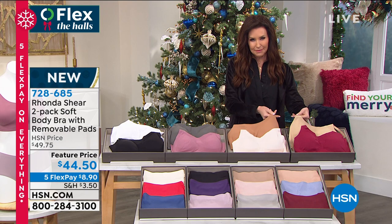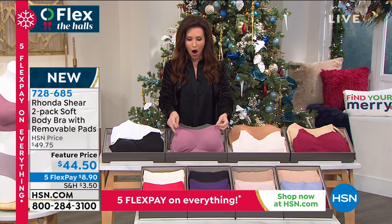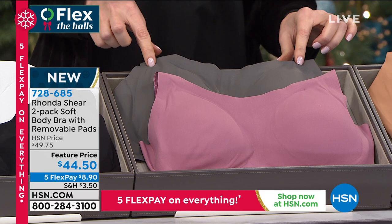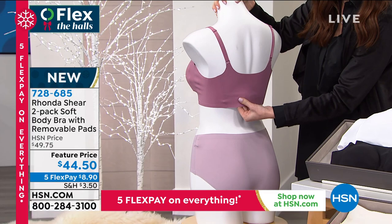The burgundy also comes with a nude. We have a blush and a deeper nude. If you have a deeper skin tone, you want to get the blush and that darker nude. Here is the gray and the mauve — that is so pretty. They are such fashion colors for right now. And then of course the black and white. You can see what it looks like on our model — it is so smooth, it literally disappears into your skin.